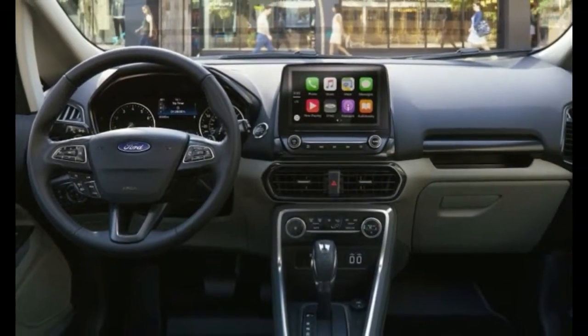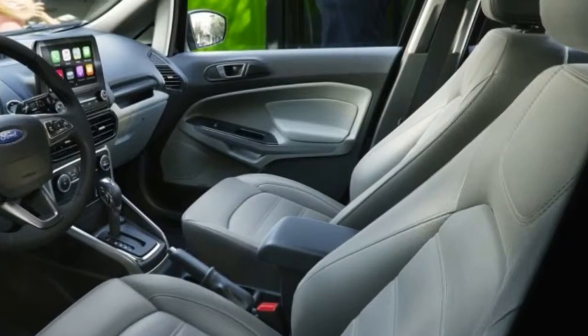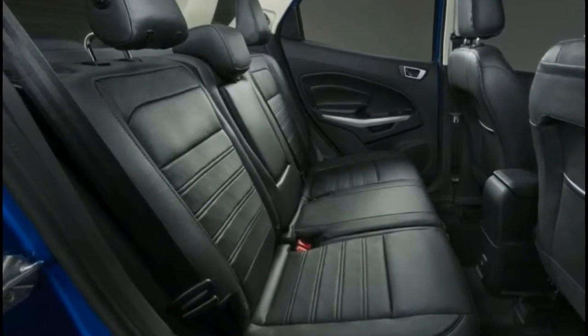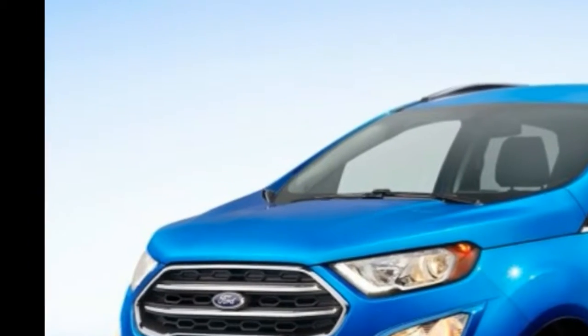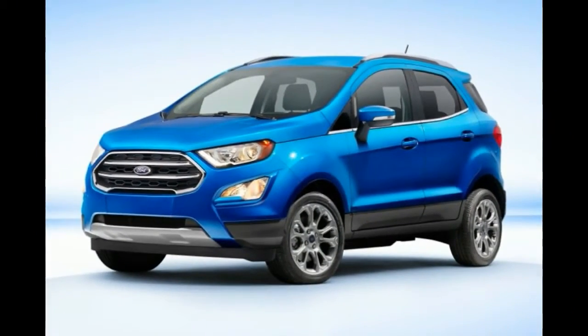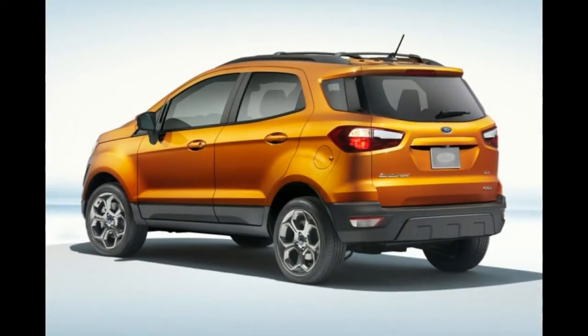Available tech features across various trims include SYNC 3 with Apple CarPlay and Android Auto, B&O Play premium audio system with 10 speakers, intelligent access with push-button start, power sunroof, rain-sensing wipers, keyless entry keypad, remote engine start, and a heated steering wheel. The Ford EcoSport is all new for 2018.